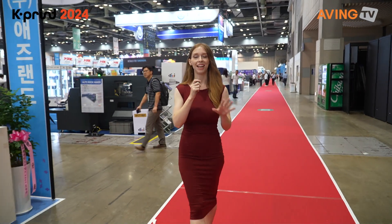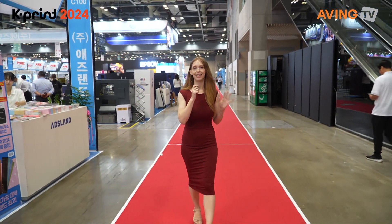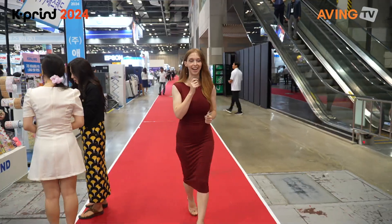Hello and welcome to Kprint 2024. I'm here at Kintex, which is one of the biggest exhibition centers in South Korea. There are companies from lots of different industries such as the printing industry, labeling, packaging, and the textile industry, and they all present their newest technologies here at Kintex today. So let's take a look around and see what we can find.